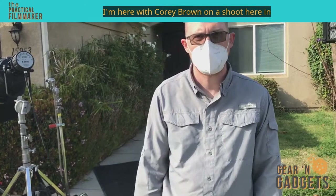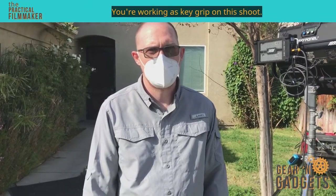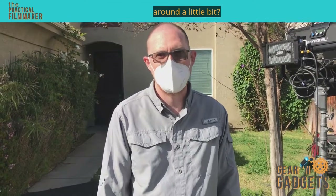I'm here with Corey Brown on a shoot here in Van Nuys, California. You're working as Key Grip on this shoot. Is that what you usually do, or do you bounce around a little bit?